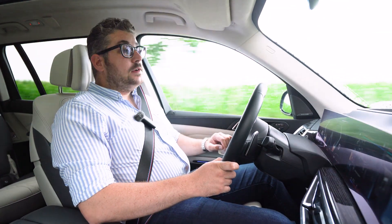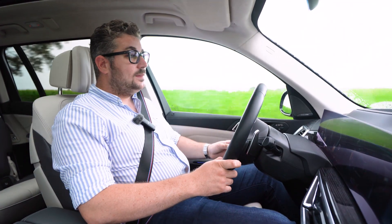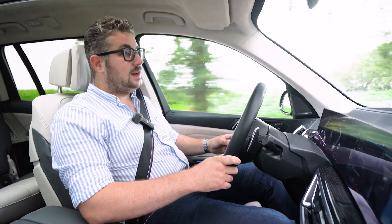Verder heeft hij ook heel wat knappe technologie aan boord om je te ondersteunen bij het rijden. Neem 's nachts bijvoorbeeld de matrix led-koplampen: deze zorgen ervoor dat je steeds maximale lichtopbrengst hebt zonder je tegenliggers te verblinden, en dat werkt prima. Het zorgt er ook voor dat je ogen een pak minder vermoeid zijn 's nachts als je lange afstanden moet rijden.